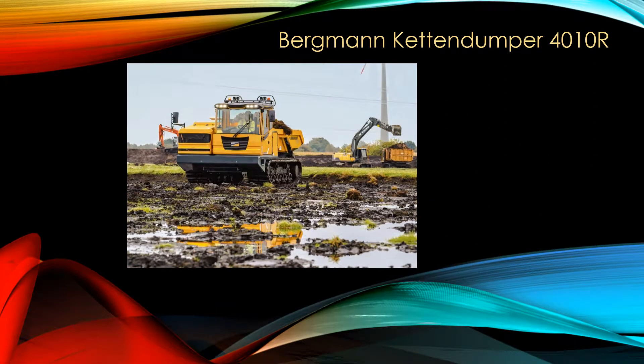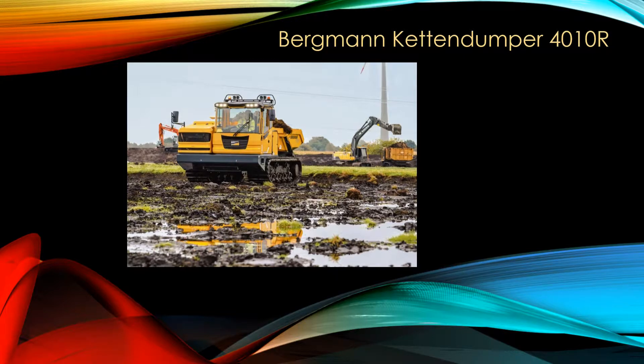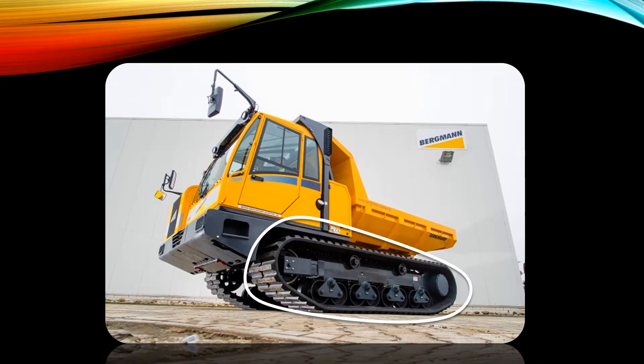Hello, today I'll introduce you my actual favorite machine. It is a Bergman Katzendamper 4010R. It is a Katzendamper, which means in German 'track damper'.